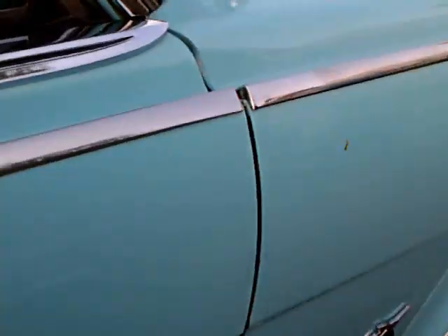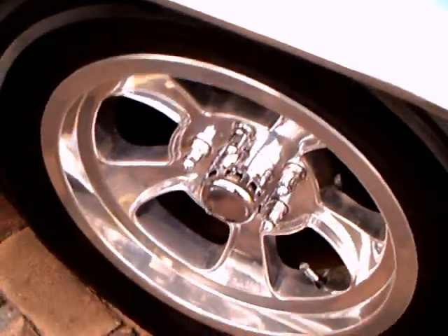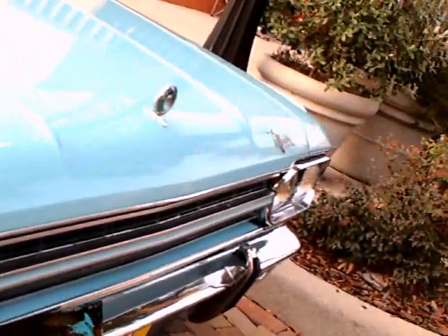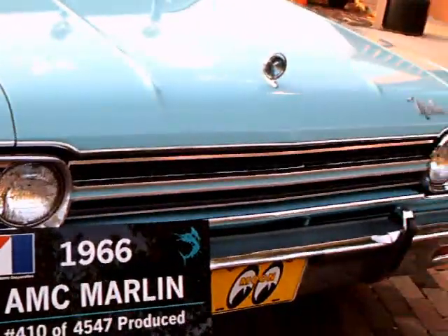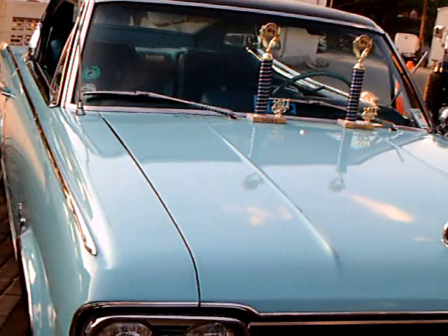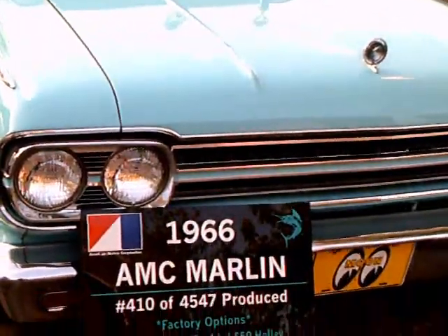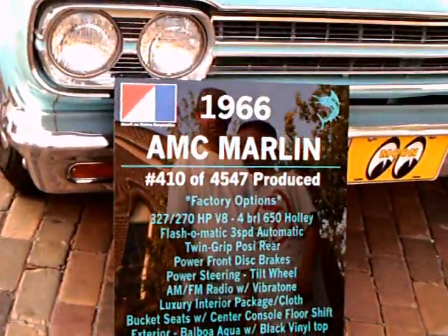These AMC cars were known for their great air conditioning and ventilation, starting back in the early 60s. Very nice car, and there are a lot of different green ones.